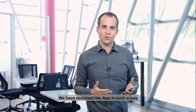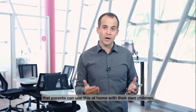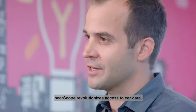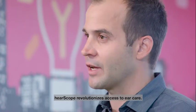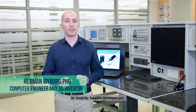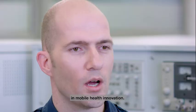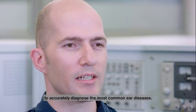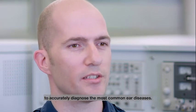We have designed the app in such a way that parents can use this at home with their own children. Ear Scope revolutionizes access to ear care. Smartphone technology has enabled major advances in mobile health innovation. We are using artificial intelligence and machine learning to accurately diagnose the most common ear diseases.